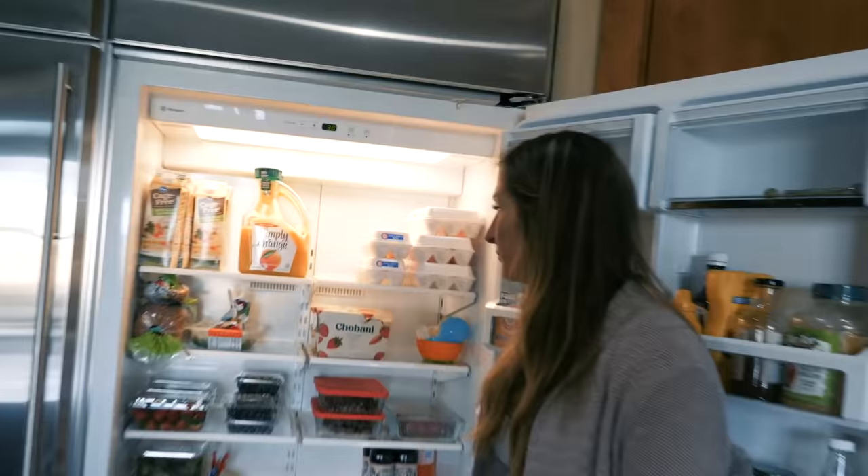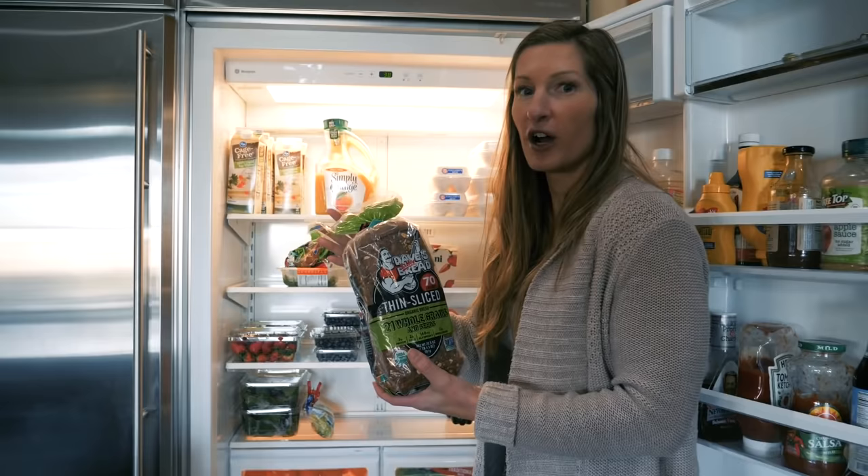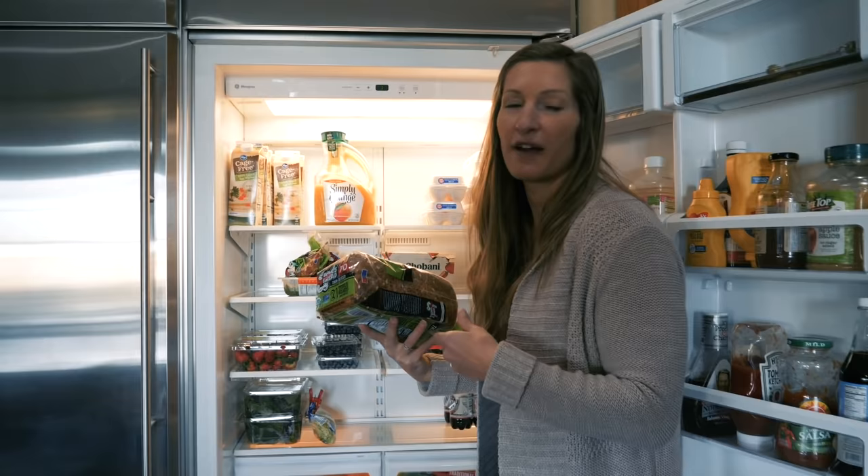Orange juice — Brian and the boys drink this, always watered down. We do have regular eggs and we all eat those as well. This is the only bread we really have, and it's just for the boys. It's called Dave's Killer Bread — much less processed than typical bread. We make french toast with it or if the boys want dippy eggs with toast.